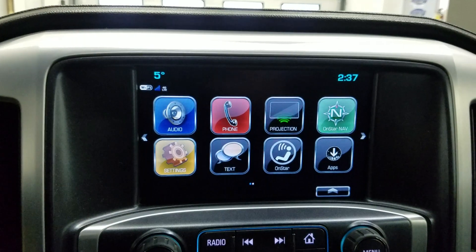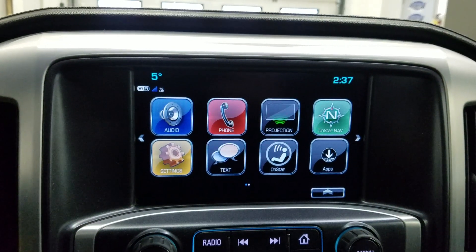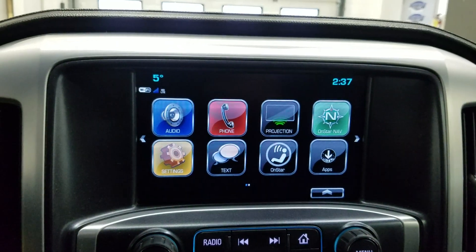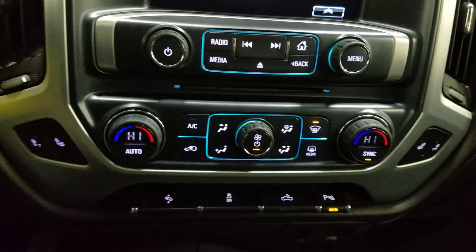Over our center face we have options available such as audio, phone integration, projection, navigation, settings, text, OnStar, as well as apps. Below that is our climate control area which provides air conditioning and heating for the entire cabin.